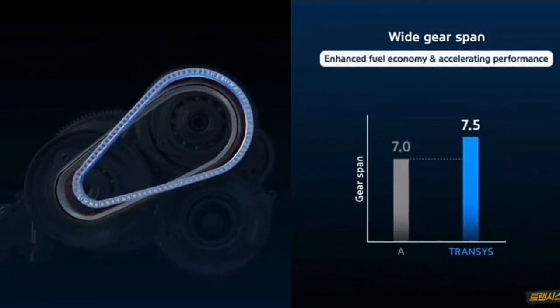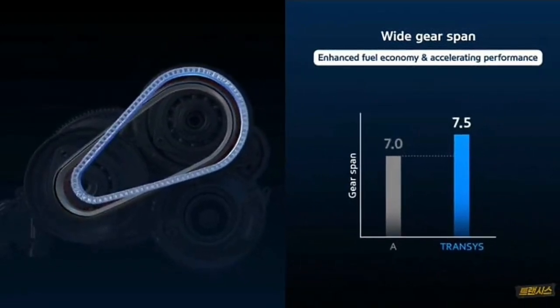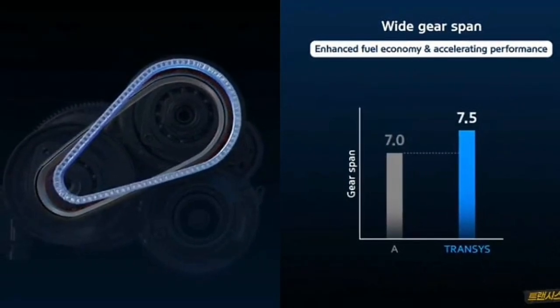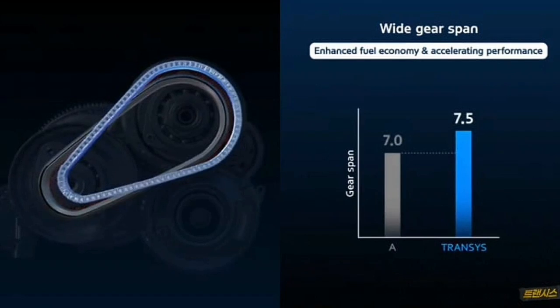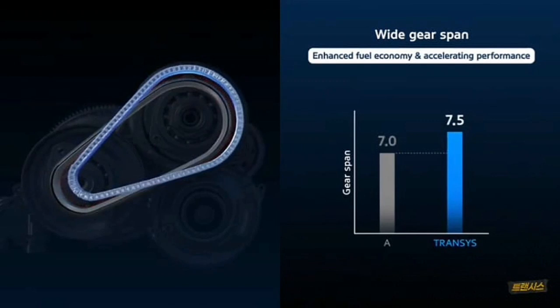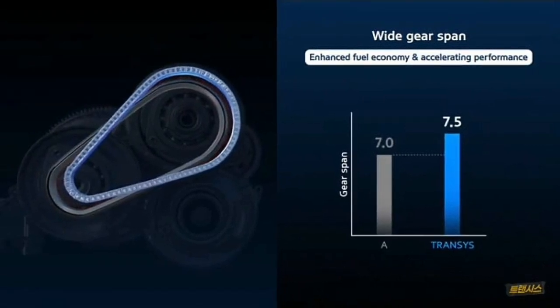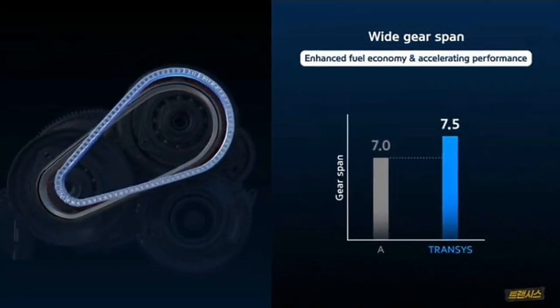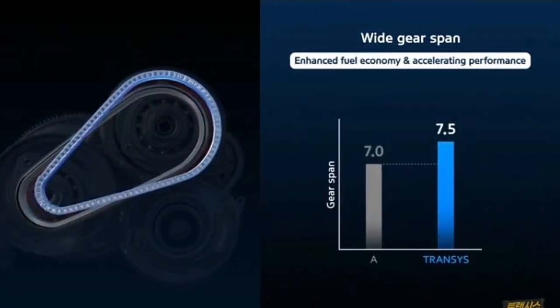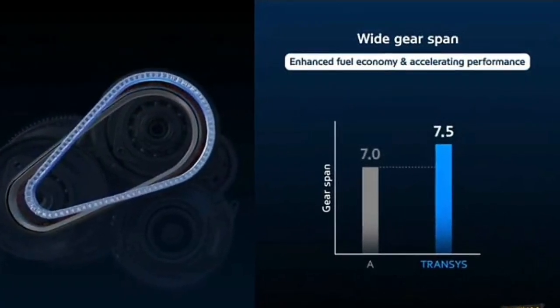The IVT transmission has a wider gear span than a normal CVT, allowing it to provide more infinite gear ratios and deliver better performance and higher fuel economy compared to a conventional continuously variable transmission. This is a major modification in the Intelligent Variable Transmission developed by Kia and Hyundai.